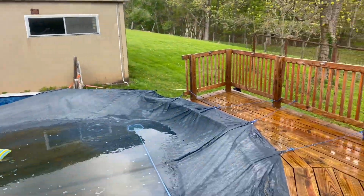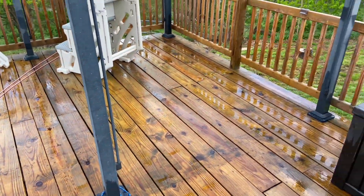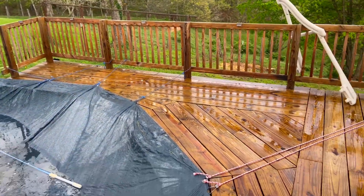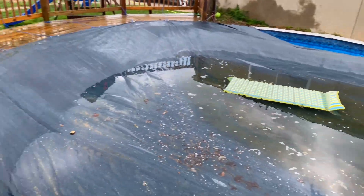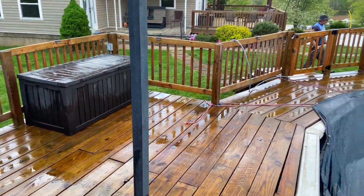Finished up here at job number two. Didn't get much footage of us doing it just because we were trying to get it done, not wanting to be late to job number three — which we won't be. But the deck turned out really nice. I don't think I took any before pictures, but hopefully in the before video you saw what it looked like.